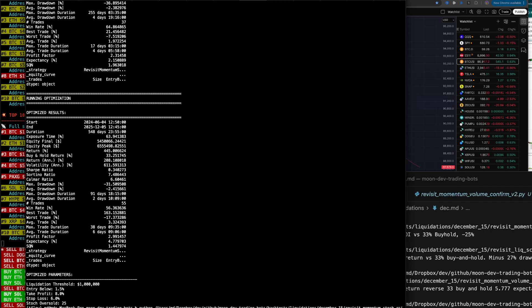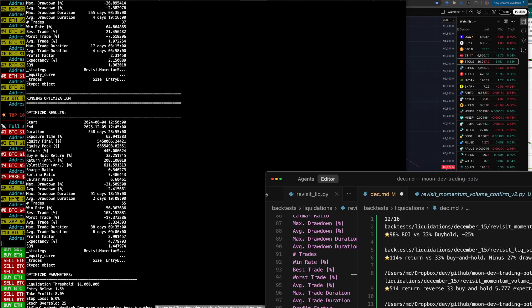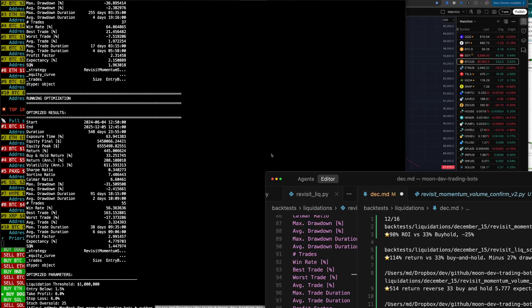444% return here — so 445% return actually. Negative 31 drawdown, 4.77 expectancy. Similar to the other one.